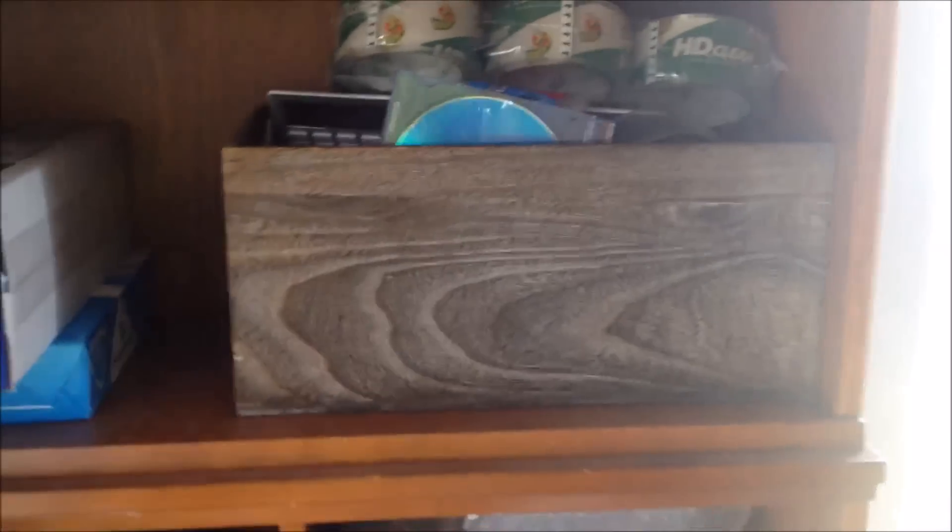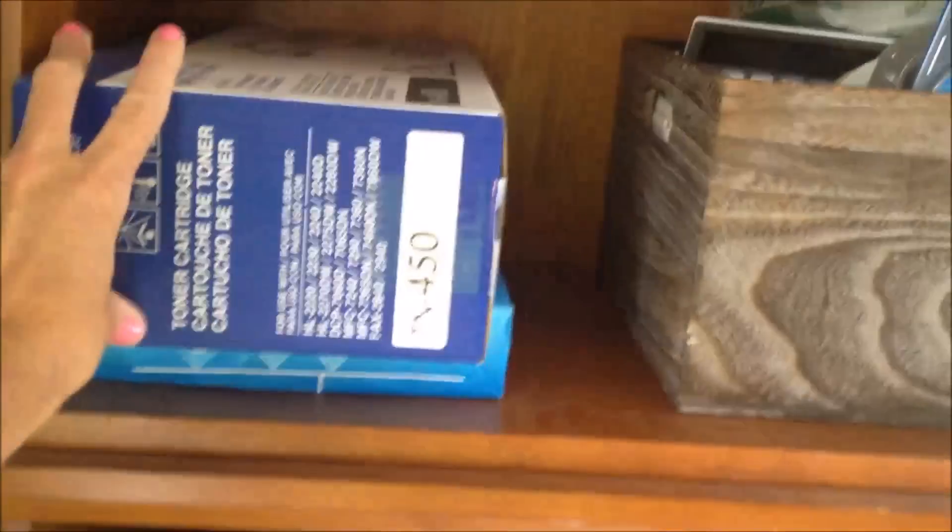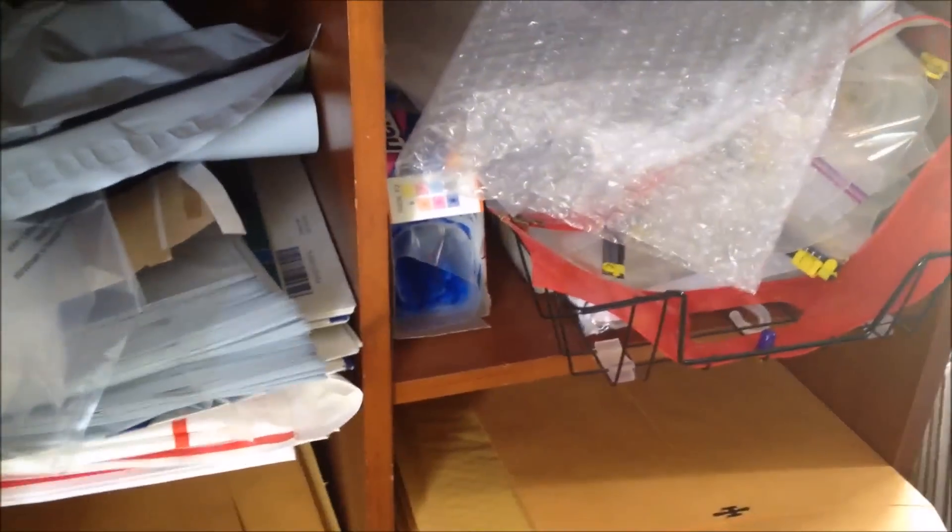I have extra cassettes for the printer and paper. All my packing materials are here — a lot of this is free from the post office. Priority mail stuff is free. You can go to UPS and get free boxes. These bags in different sizes and manila envelopes I purchased at Walmart or on eBay.